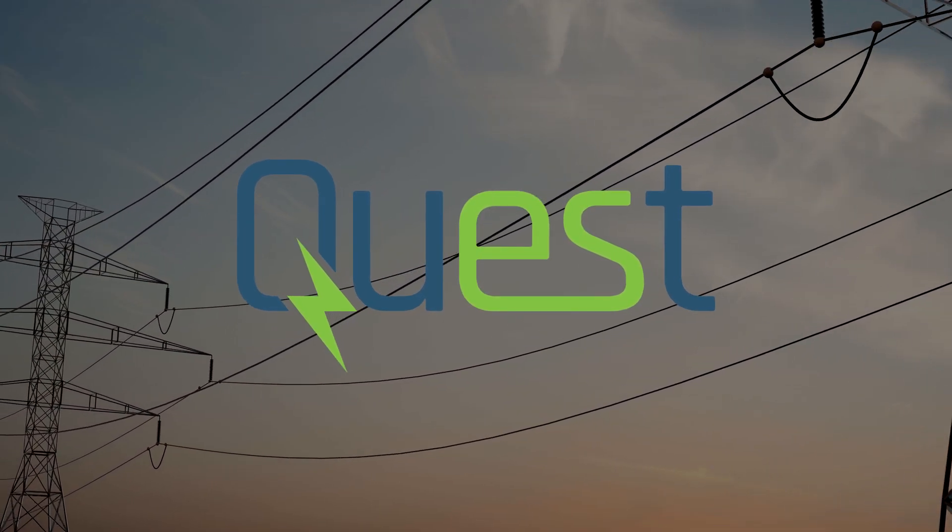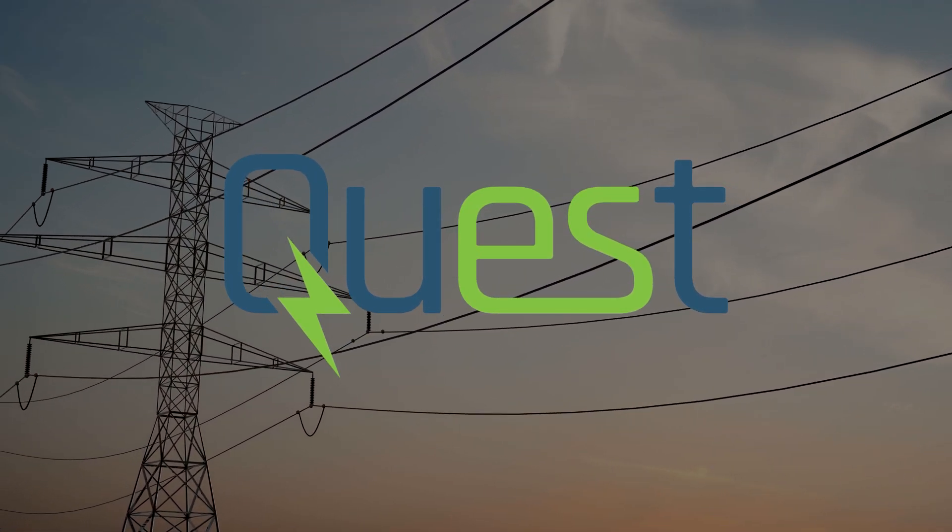Quest is a software application suite for energy storage evaluation. Quest was developed to analyze the benefits provided by energy storage to the grid and utility customers. This research was funded by the U.S. Department of Energy Office of Electricity Energy Storage Program under the guidance of Dr. Imre Gyuk.